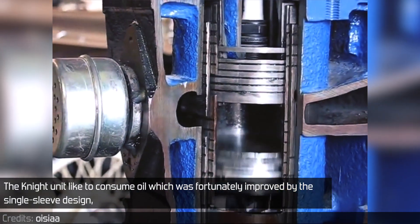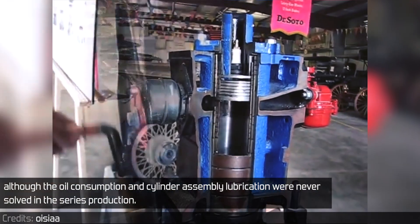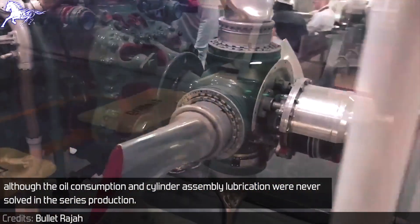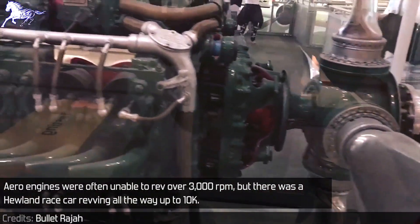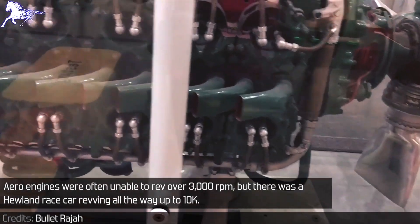The Knight unit liked to consume oil, which was fortunately improved by the single sleeve design, although oil consumption and cylinder assembly lubrication were never fully solved in series production. Aero engines were often unable to rev over 3,000 RPM, but there was a Halland race car revving all the way up to 10,000 RPM.